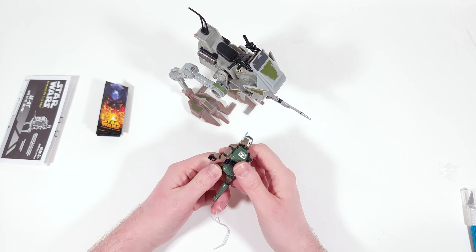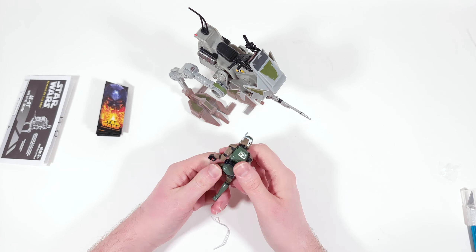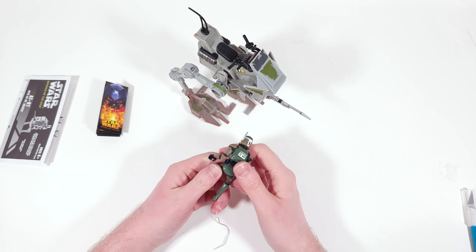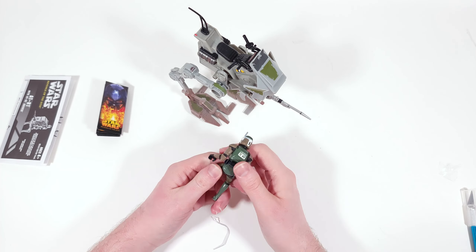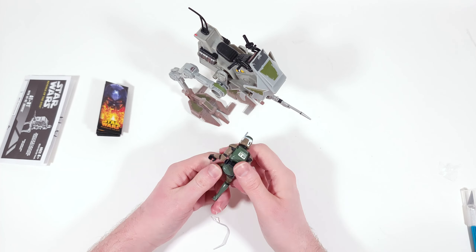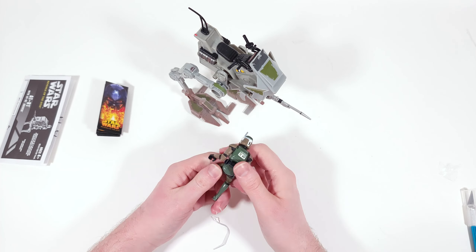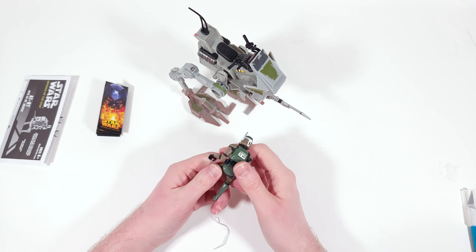Looks like the toe fell off — that's weird. It doesn't seem to be broken, but it is kind of loose in there. Not a big deal; nothing some glue can't fix.